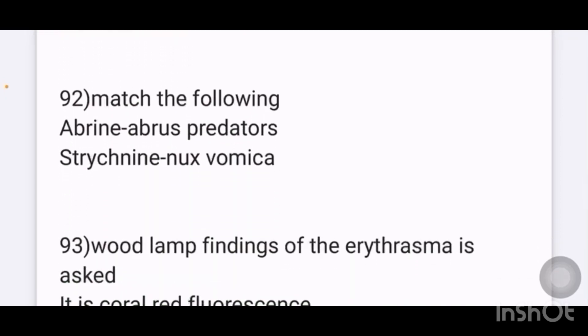Match the following toxins and their sources: abrin is present in Abrus precatorius, strychnine is present in Strychnos nux-vomica. Two other options were also given.